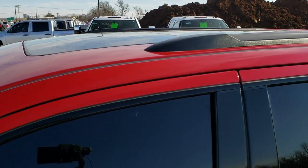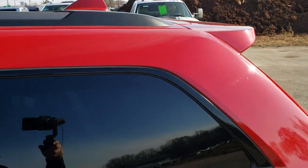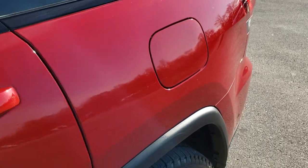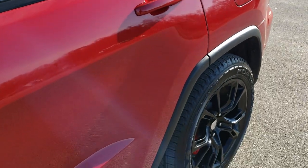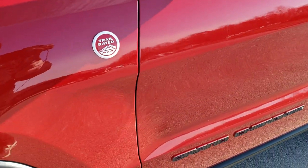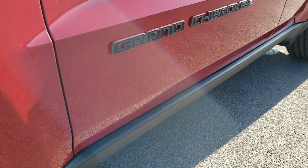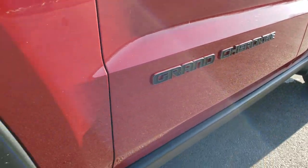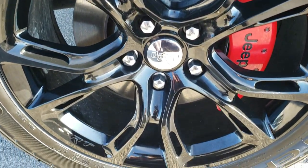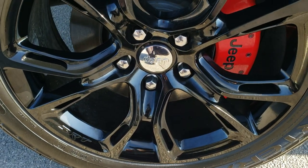We shoot all of our videos in 1080p, 60 frames per second. So if you have HD capabilities on your computer, tablet, or smartphone device, turn them on right now because it is like you are right here looking at the Jeep with me — definitely your best way to ensure the quality and condition of the vehicle before seeing it in person. If you'd like to check out more HD video or all the photos of this vehicle, in the upper right-hand part of your screen is a link right to our website — click that and check us out there.